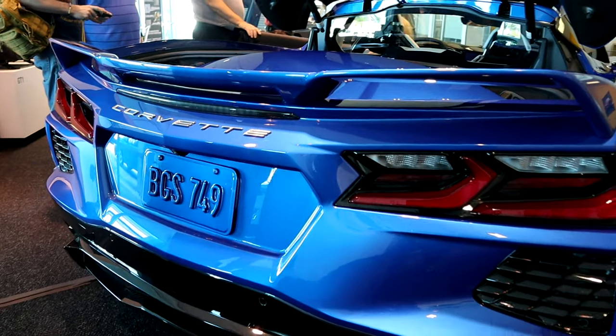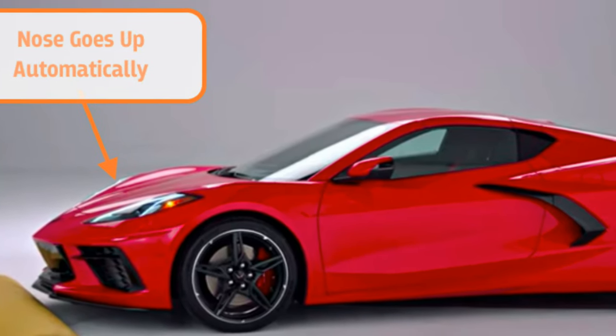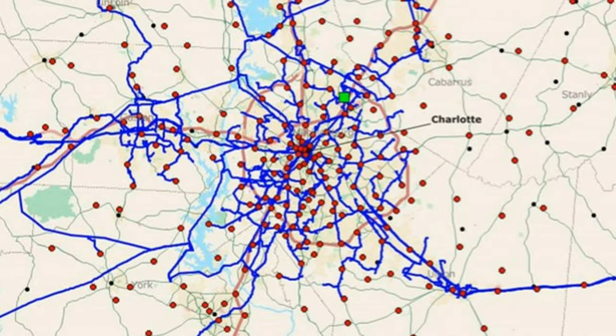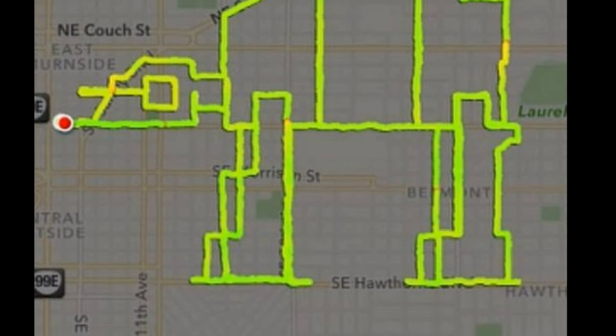One of the techie items that stood out the most is the GPS nose lift. The front suspension has screw jacks that can raise the car up by 2 inches for those high places. You can geotag up to 1,000 locations in the memory bank, so every time you come across that spot, the front end will raise 2 inches.